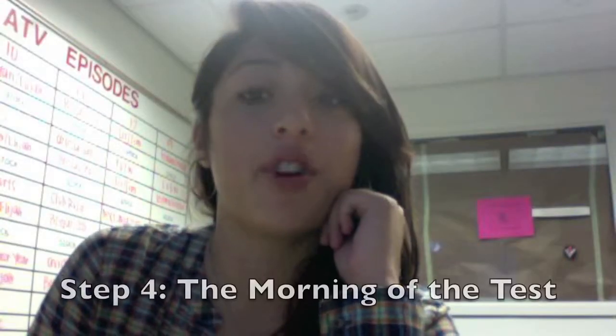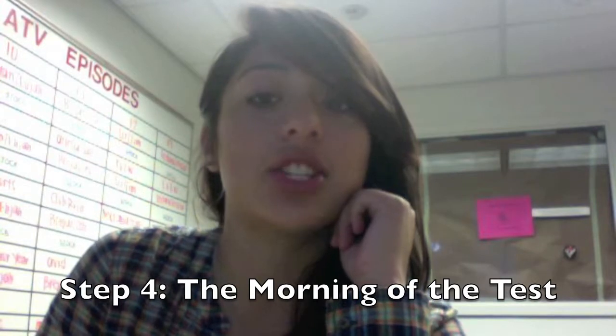Step four: the morning of the test. Did you know that you think better when you have a full stomach? So don't skip breakfast. Get to school early and do a 10-minute power study right before the test so your brain is turned on and tuned up before the test begins.